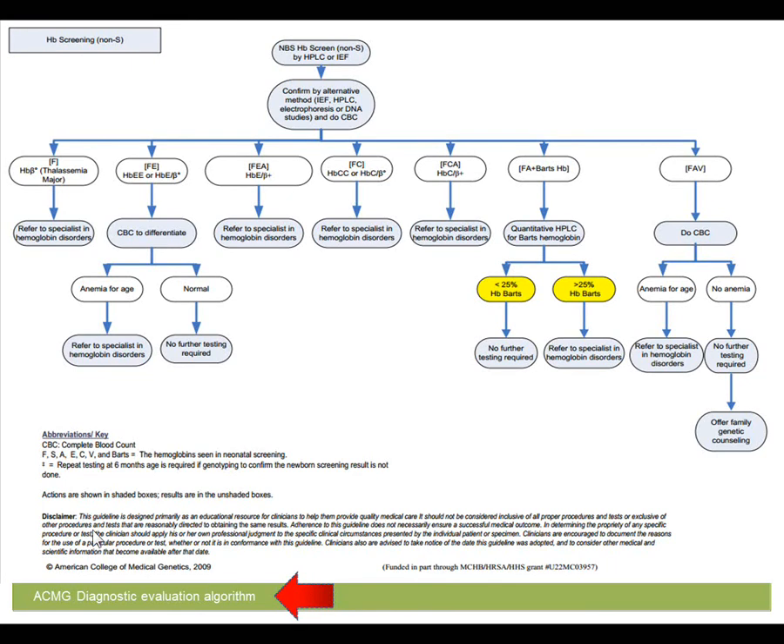This is an example of a diagnostic evaluation algorithm sponsored by the American College of Medical Genetics. By this point, the baby has already had the initial newborn screen, and now we are confirming it. Once the diagnosis is confirmed, a CBC is done, and if the child is found to be anemic for age, they are referred for prompt evaluation by a hematologist. If there is no anemia, then no further testing is required for the child, but the family should be offered genetic counseling.